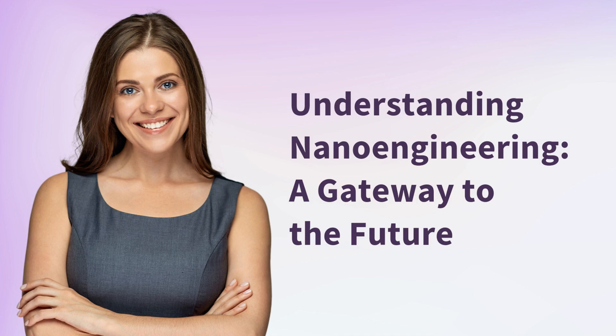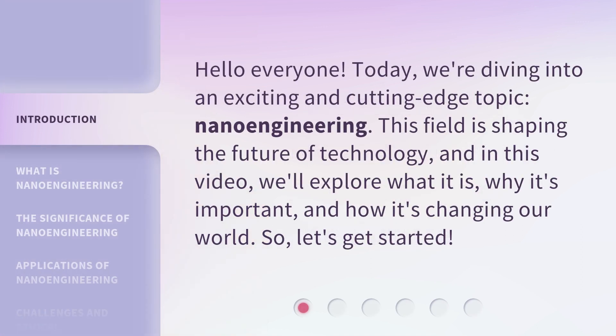Understanding nanoengineering, a gateway to the future. Hello everyone. Today, we're diving into an exciting and cutting-edge topic: nanoengineering.